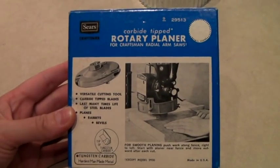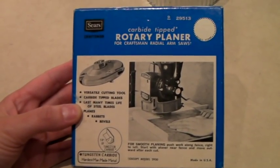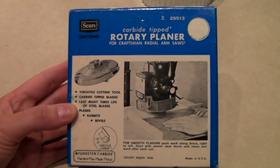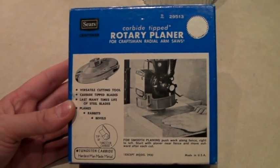This is a vintage Sears Craftsman new-in-the-box carbide tip rotary planer for radial arm saws. And it sold for $25.